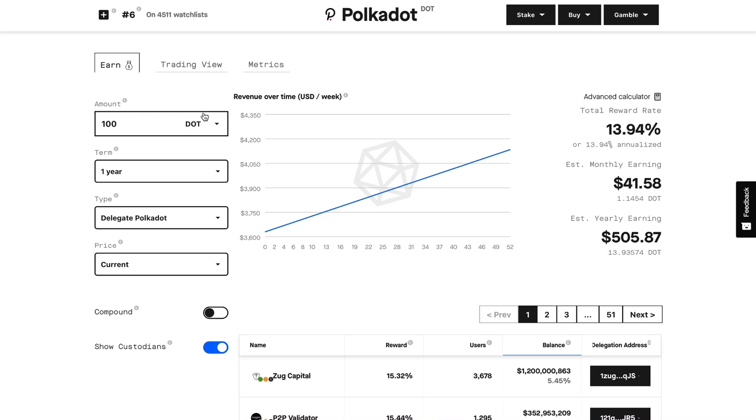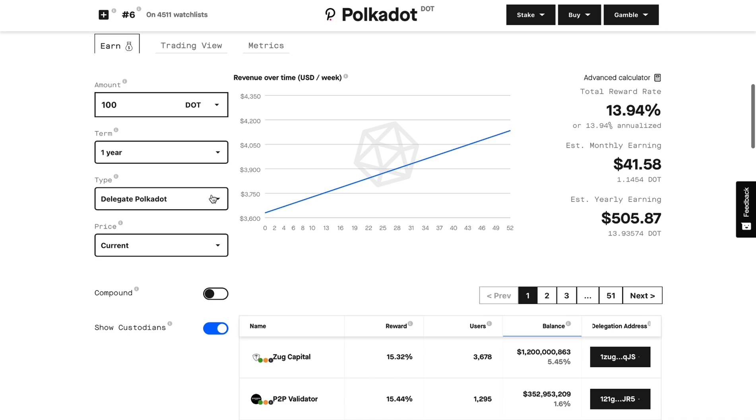So, 100 Polkadot coins on a one-year staking term — you're going to delegate the Polkadot. With the current price, you would make passively $41 a month, which is 1.1 Polkadot coins every month. The dollar amount would be $41.58, and for the year that's $505 in passive income, or 13.9 Polkadot coins.